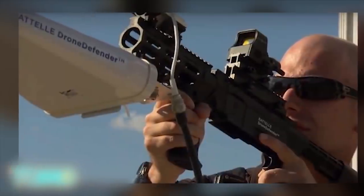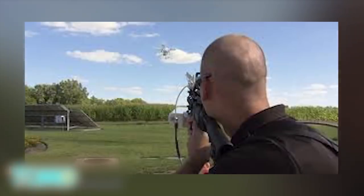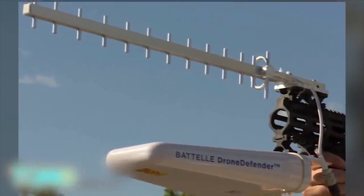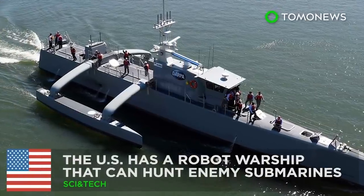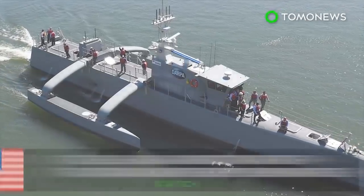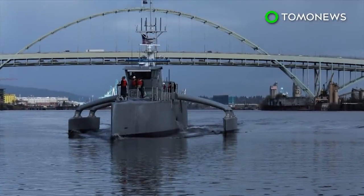No information on the price of the Drone Defender has yet been released, but the device is expected to go on sale in 2016. Meanwhile, the US has a robot warship that can hunt enemy submarines. The Department of Defense is home to many robotic contraptions, but the Sea Hunter stands out.